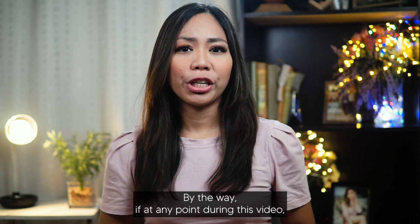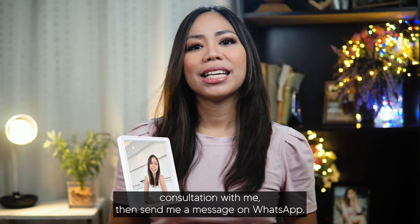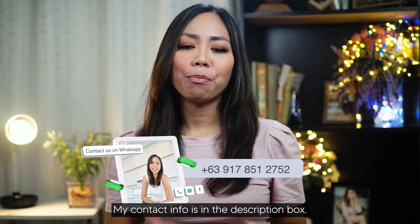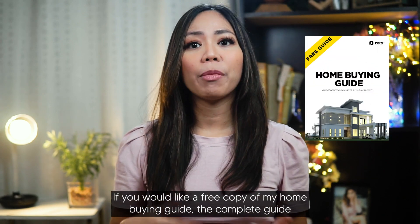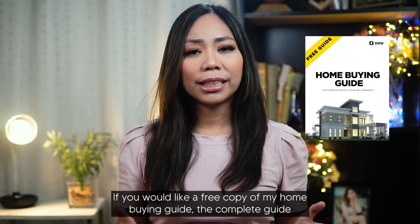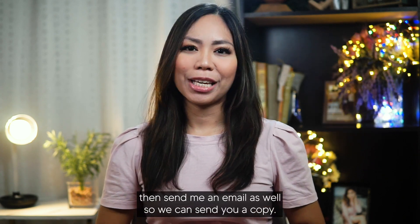If at any point during this video you've decided you're interested and want to schedule a project consultation with me, then send me a message on WhatsApp — my contact info is in the description box. If you would like a free copy of my Home Guide to Buying a Home in the Philippines, then send me an email as well so we can send you a copy.